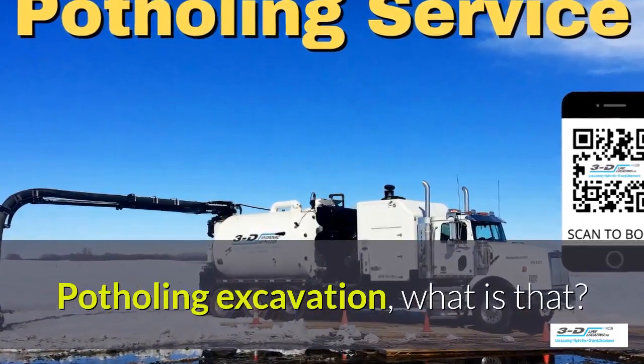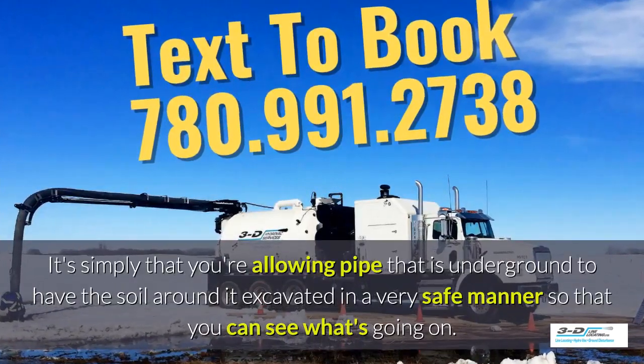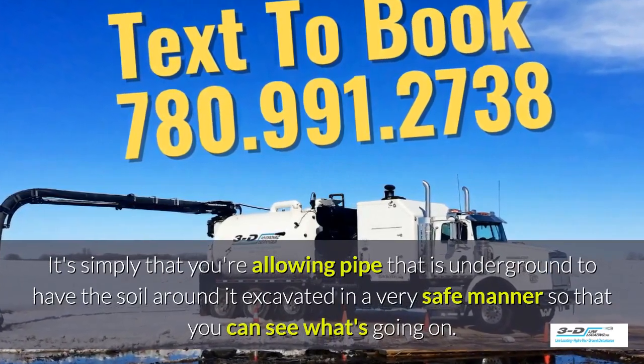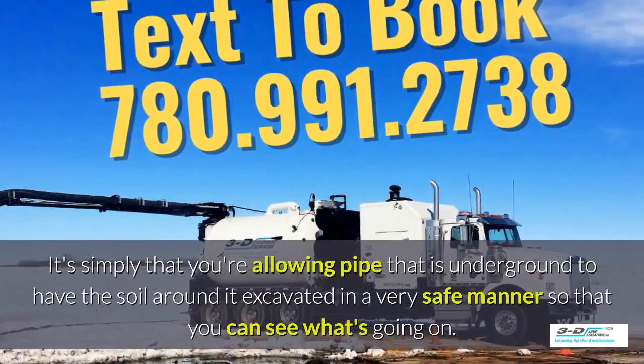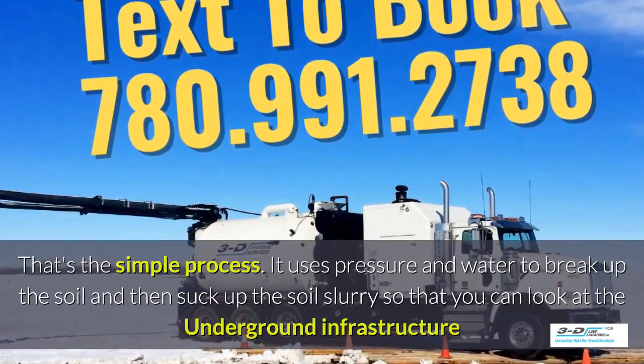Potholing, excavation — what is that? It's simply allowing pipe that is underground to have the soil around it excavated in a very safe manner so you can see what's going on. Basically, daylighting is bringing the daylight to the pipe. That's the simple process.